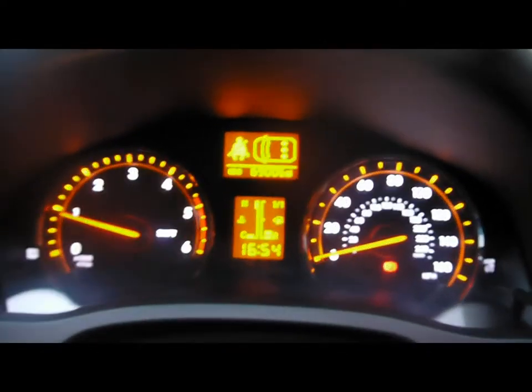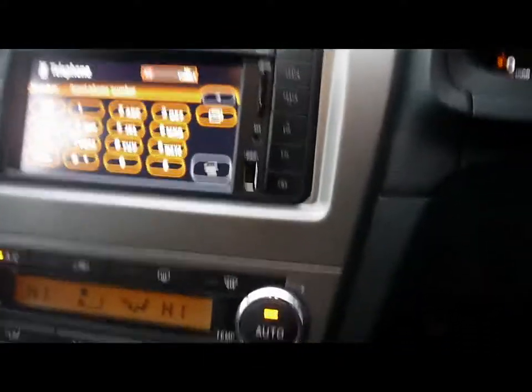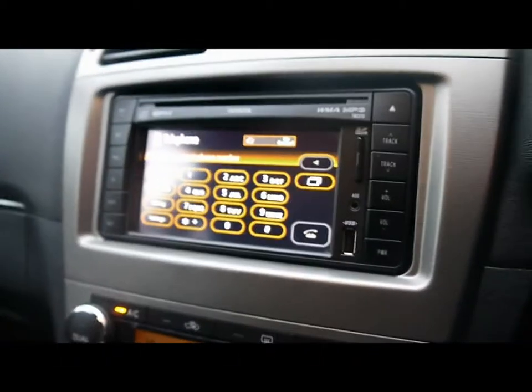The vehicle is currently on 69,000 miles. There's cruise control on the steering wheel. On the entertainment system we have a CD player and a radio. We've also got an auxiliary input, a USB input and an SD card slot on the front of the entertainment unit, as well as Bluetooth phone connectivity.